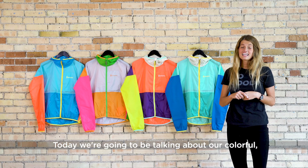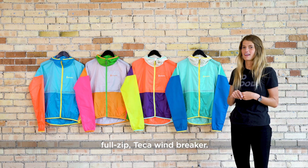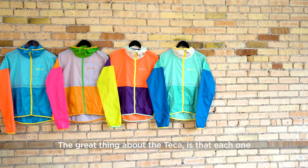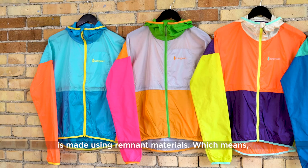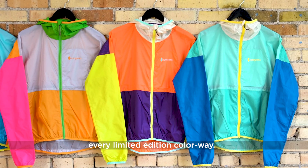Hey, McKenna here, and today we're going to be talking about our colorful, full-zip Tekka Windbreaker. A lightweight, packable layer made for blocking wind and light rain. The great thing about the Tekka is that each one is made using remnant materials, which means we're repurposing leftover fabric to create every limited-edition colorway.